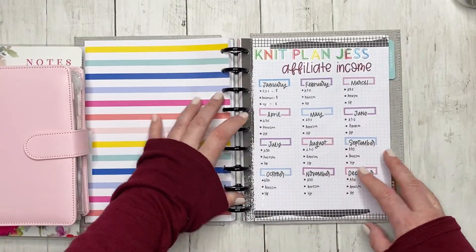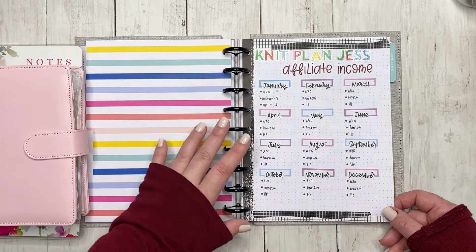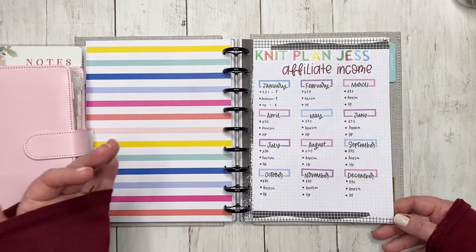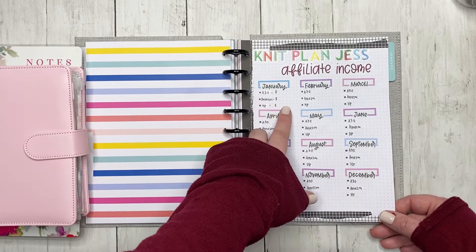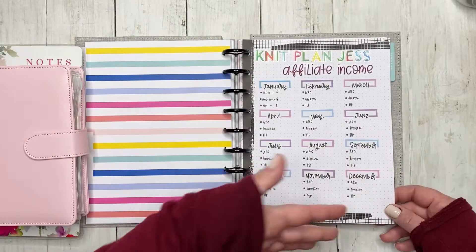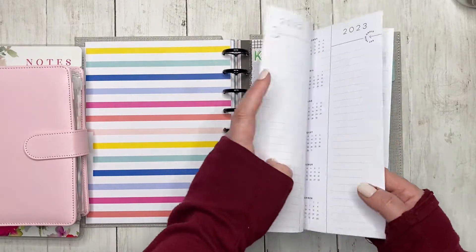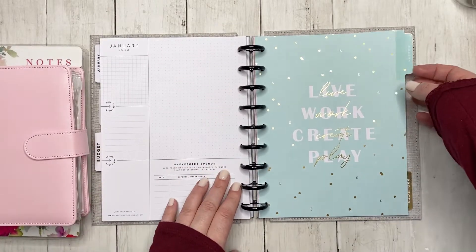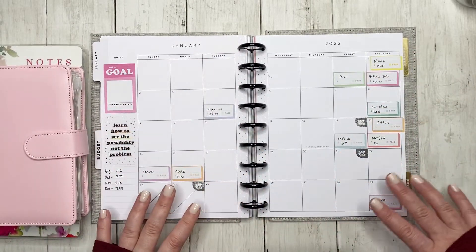When you first open the frankenplanner, there's an affiliate income page — not YouTube or Instagram, but commissions from people who use my Archer and Olive link, Amazon links, or Happy Planner links. I don't get a payout every month, but this way I can track what I'm making in commission. I highlight it when I do get a payout, and it's useful for reconciling at tax time. I'm keeping the budget really simplified so it doesn't get overwhelming.